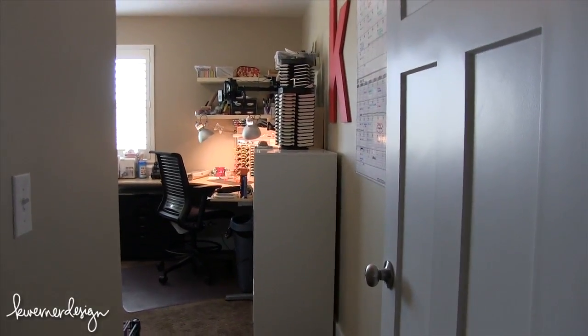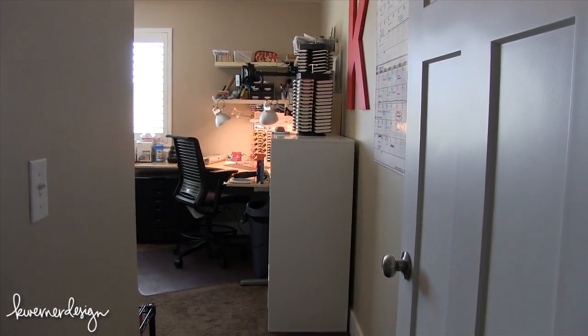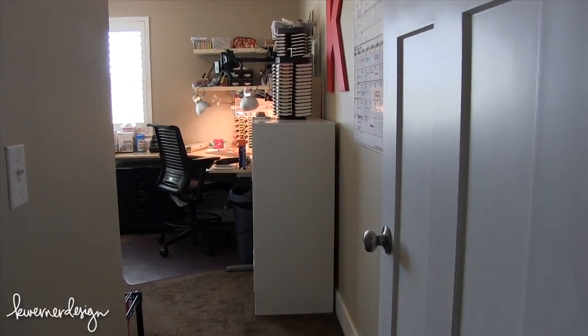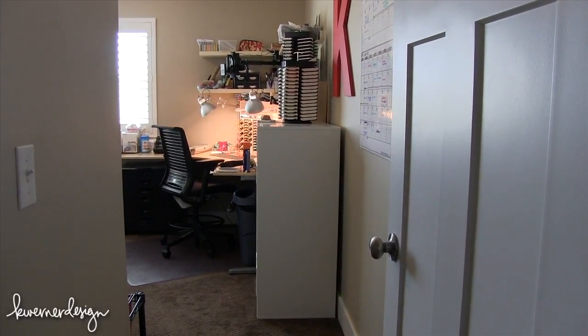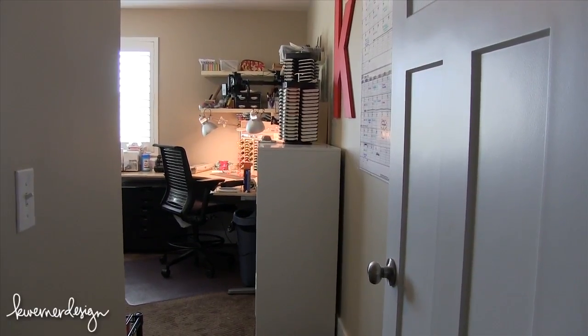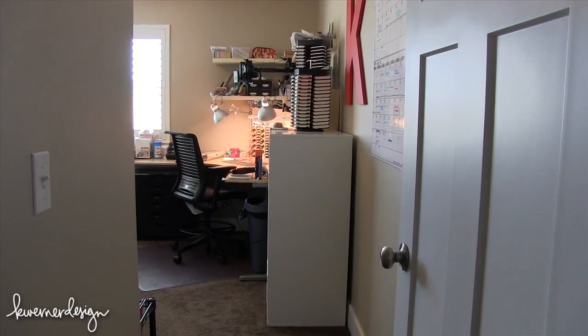So welcome to my craft room - I cleaned up just for you guys. I have moments of good organization, but by no means is it completely organized. The second thing I wanted to note is that I'm not your typical at-home crafter that crafts a couple times a week. This is my job every single day.